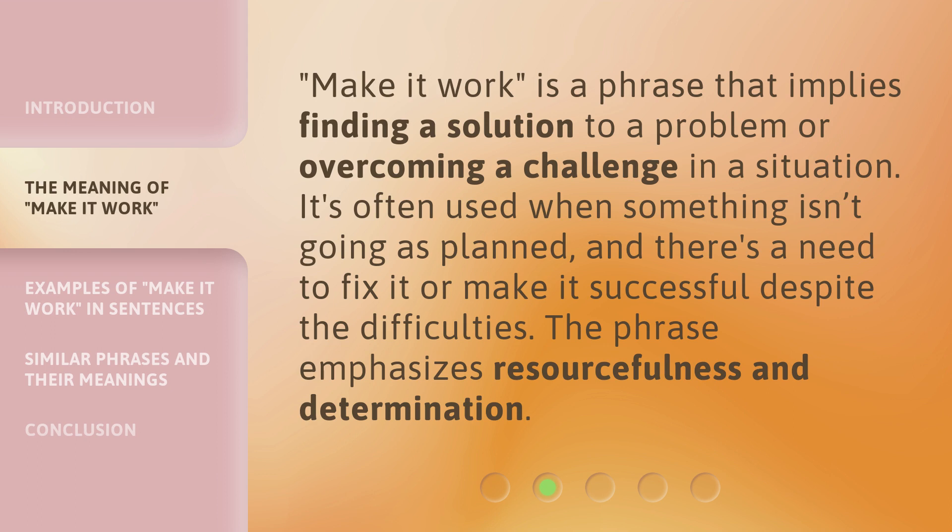'Make it Work' is a phrase that implies finding a solution to a problem or overcoming a challenge in a situation. It's often used when something isn't going as planned, and there's a need to fix it or make it successful despite the difficulties. The phrase emphasizes resourcefulness and determination.